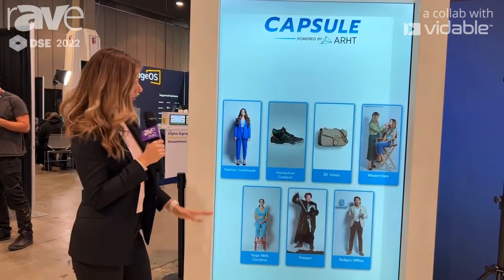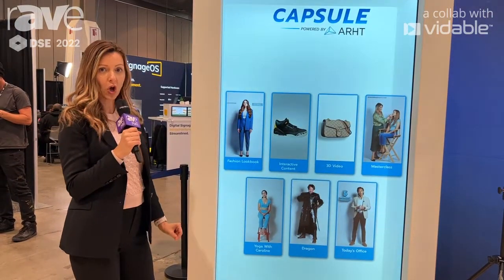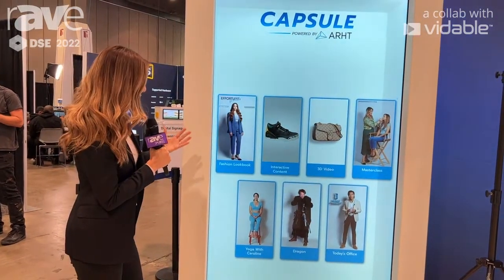And lastly, I wanted to show you a piece of entertainment that you can also do through Capsule.